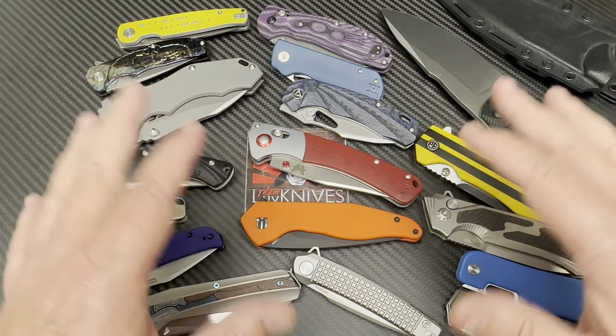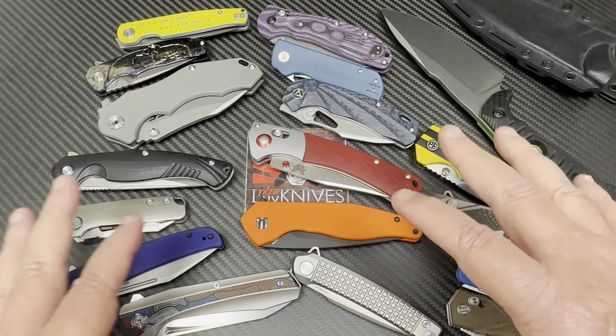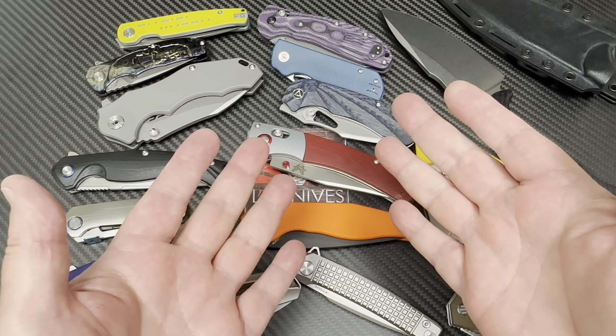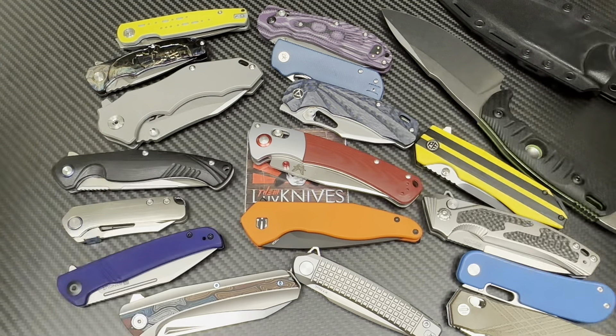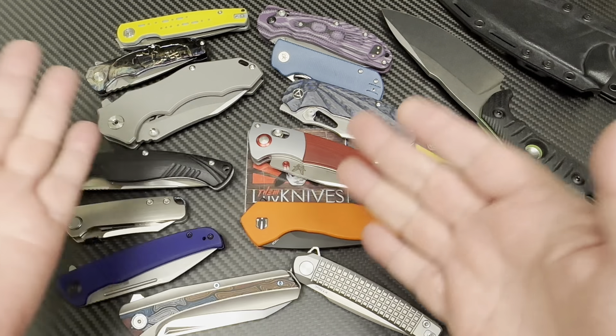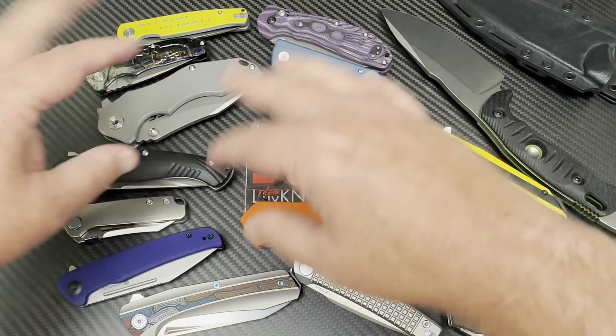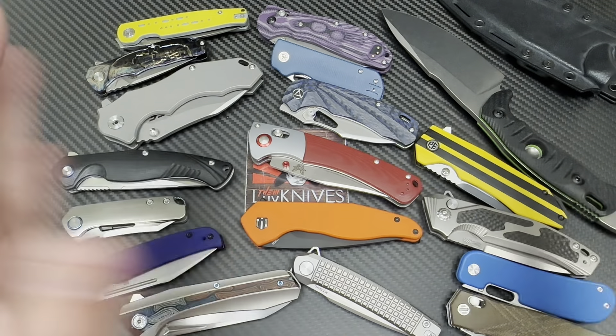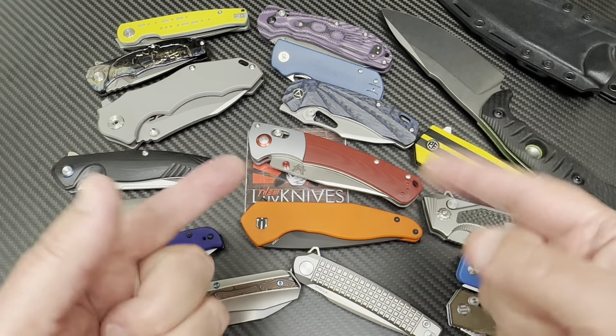I'm probably one of the most hated people for actually doing this, but I think it's interesting. I want to know the hardness. I want to know if it's real, whatever they're claiming, especially on no-name brand stuff and this and that. But I find it intriguing.